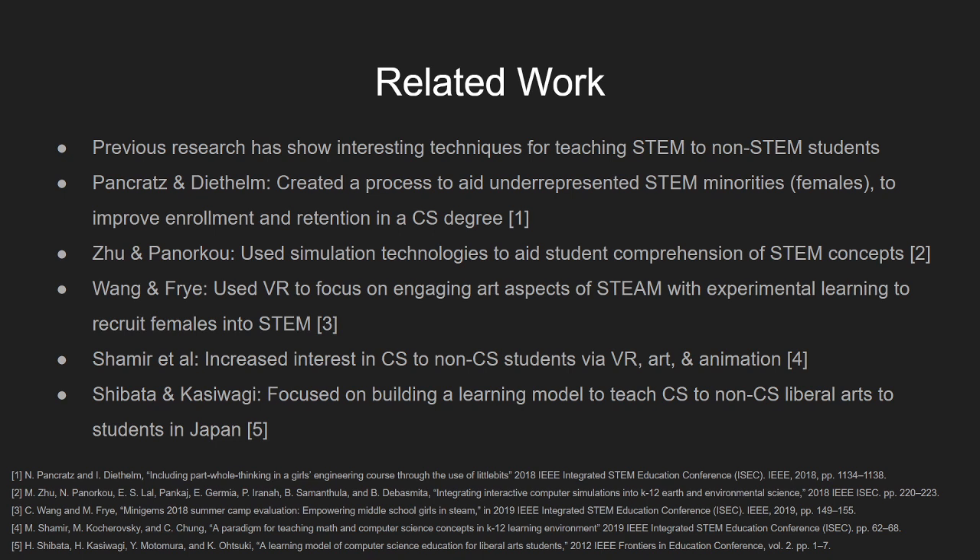There has been a lot of previous research in this area showing interesting techniques for teaching STEM to non-STEM students. We've seen research teams that created processes to aid underrepresented STEM minorities to improve enrollment and retention in computer science degrees. Some previous research has used simulated technologies to aid student comprehension of STEM topics, others have used virtual reality to focus on engaging art aspects of STEAM — STEM plus art — with experiential learning to recruit females to STEM. We've also seen increased interest in CS among non-CS students using mixtures of virtual reality, art and animation, and teams building learning models to teach computer science to non-CS liberal arts students in Japan.